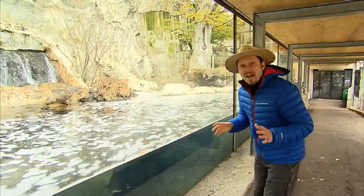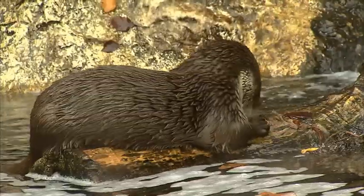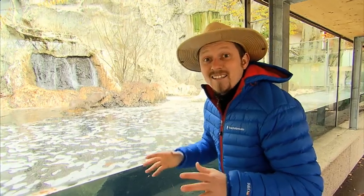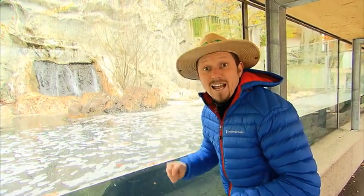Hello and welcome to a new episode of Pfote, dear friends. Do you know what kind of animals these are? I don't know, but Dirk knows his way around the Alpenzoo particularly well. So we'll go find him right now. Come along.